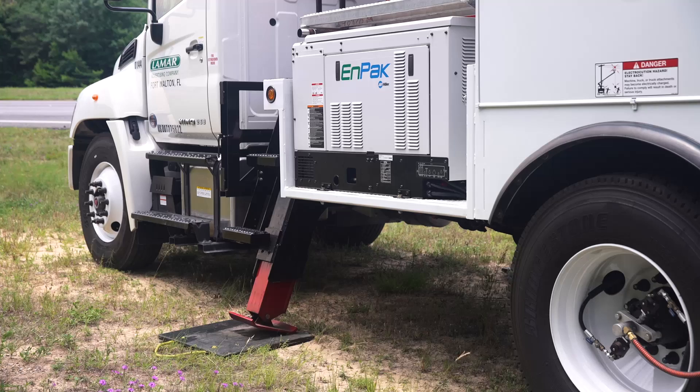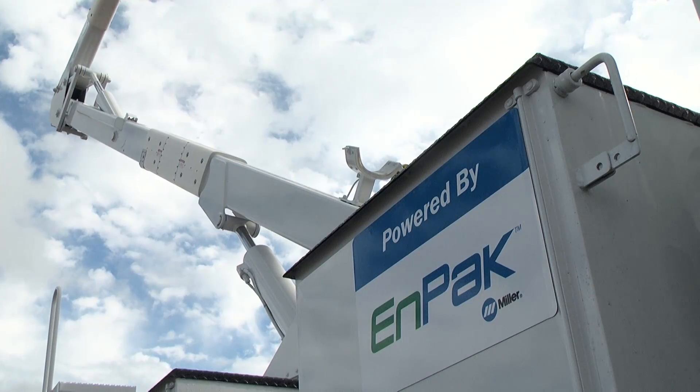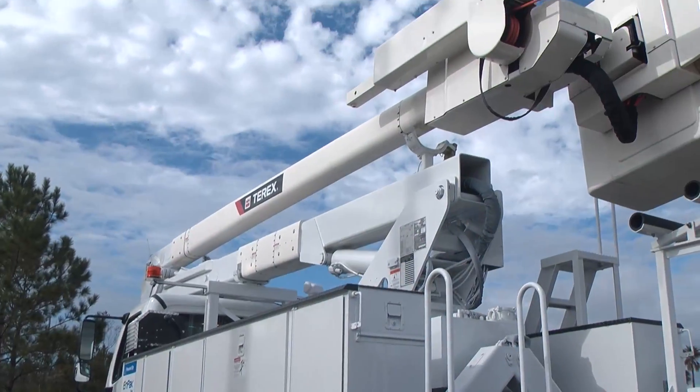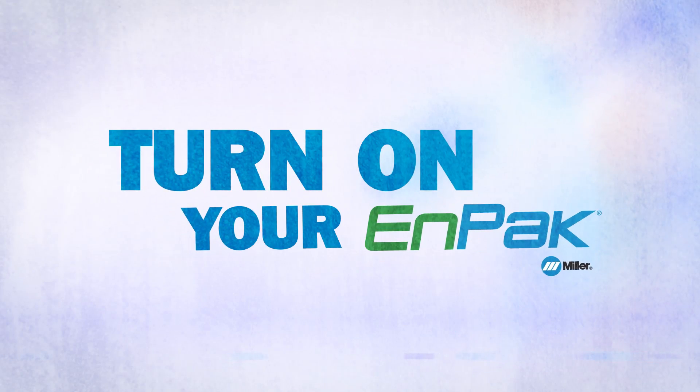No matter the application, if you want to reduce your truck idle time and downtime, and increase efficiency, productivity, and your bottom line, turn off your truck. Turn on your NPAC. Our old truck — that's like going from a log wagon to a Cadillac.